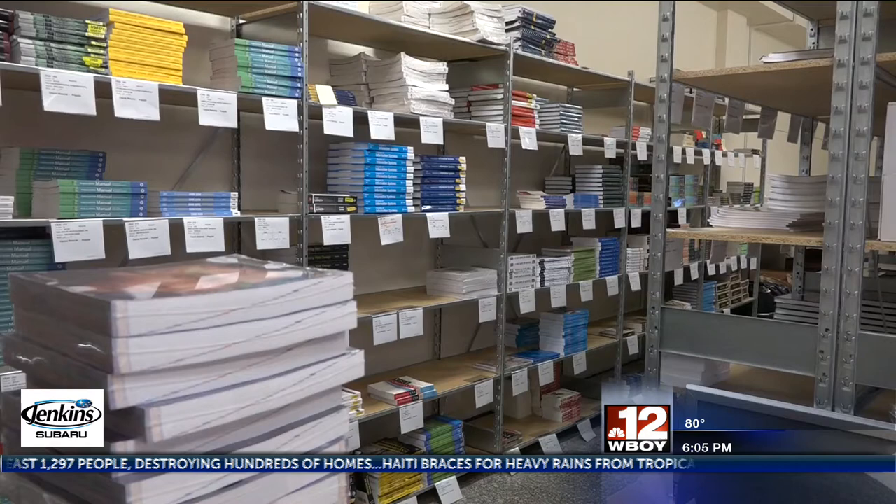Glenville State College continues to bring its students modern day luxuries by breaking ground today for a Starbucks coffee shop, which will be located right next to the new Pioneer Campus Bookstore.